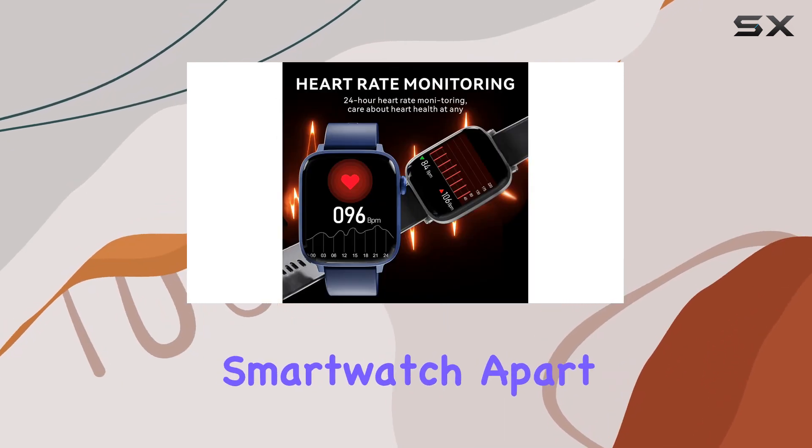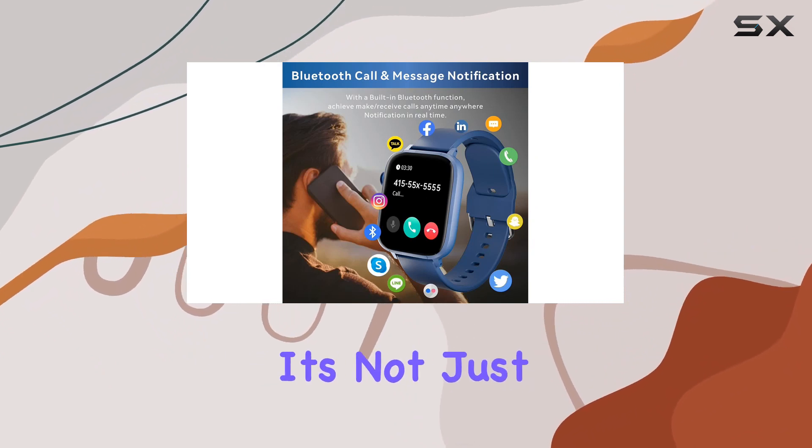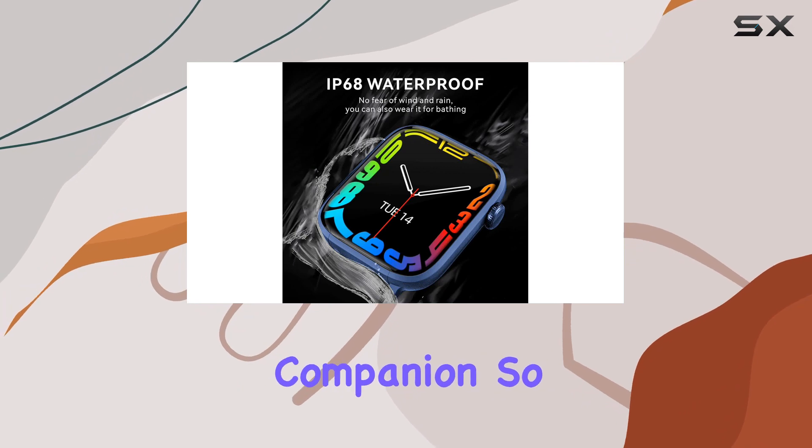What sets this smartwatch apart is its user-friendly interface and intuitive navigation on that beautiful touchscreen. It's not just a fitness tracker — it's a lifestyle companion.